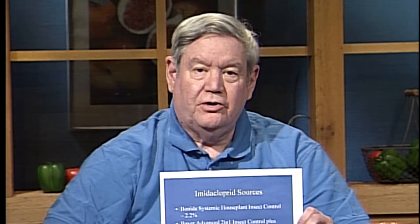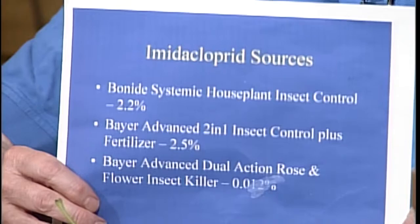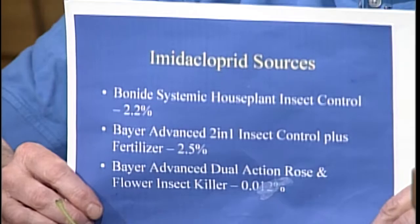Here's a Schefflera that has the same scale situation, and you can see the scale considerably better here. This insect will build up indoors. If you have your plants outside in the summertime, there are predators and parasites that keep them under control, but the longer plants stay inside, the fewer natural controls there are. To control scale, you can use an imidacloprid product — several are available for indoor use as granules you put in the soil. Alternatively, remove all the scale you can find and spray with insecticidal soap on a weekly basis for three to four months.